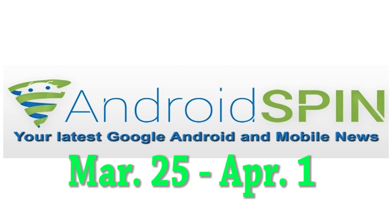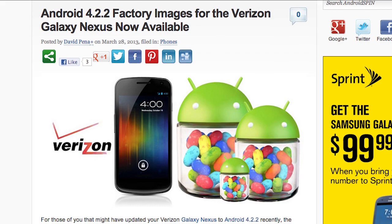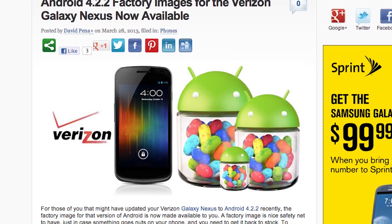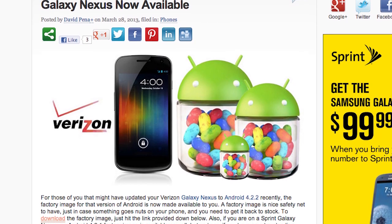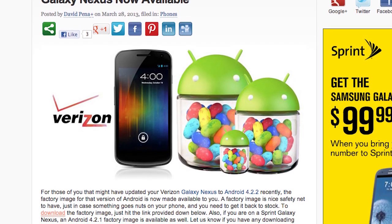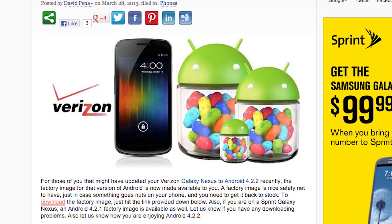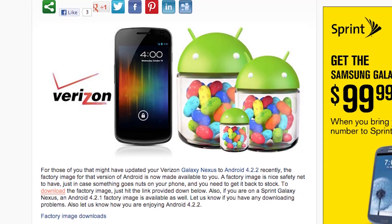The Android 4.2.2 factory images for the Verizon Galaxy Nexus are now available. Last week the update did hit phones, and sometimes when things get a little loopy you have to resort back to stock. We have the factory image for you just in case that happens — click the links below to download it, so if something bad happens you've got the factory image there to save you.